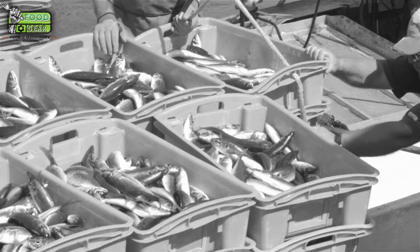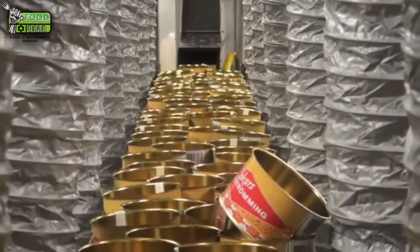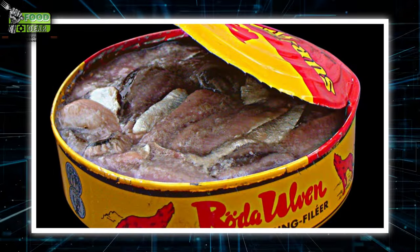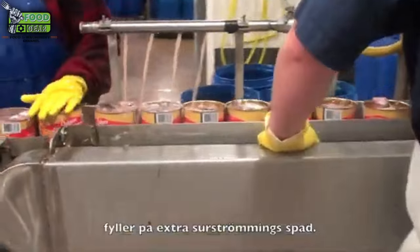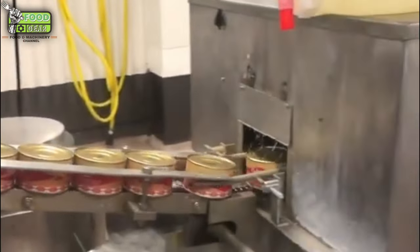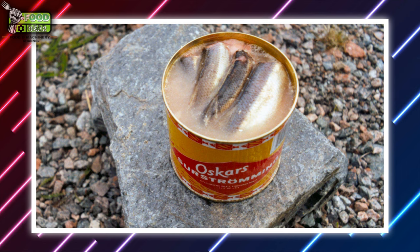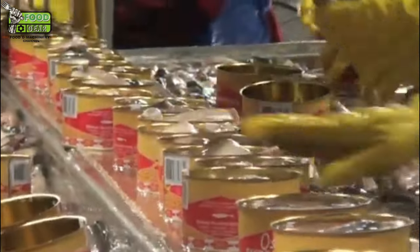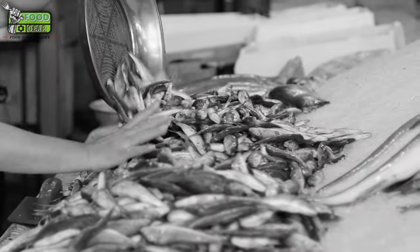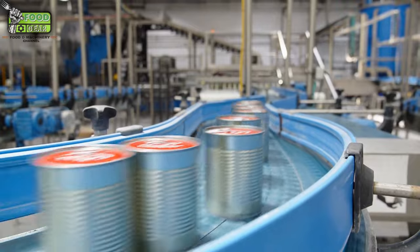Once the initial fermentation is complete, the fish is removed from the tanks and canned. However, fermentation does not stop at this stage — Surströmming continues to ferment inside the sealed cans, producing gas over time, which causes the cans to bulge slightly. The fish is typically left to age in the cans for several months, during which time the flavor and aroma intensify. Canning machines automatically seal the cans with high-pressure closures to ensure an anaerobic environment, allowing internal gas pressure to build safely. High-quality canning machines are equipped to handle this gas buildup, preventing the cans from bursting or spoiling.